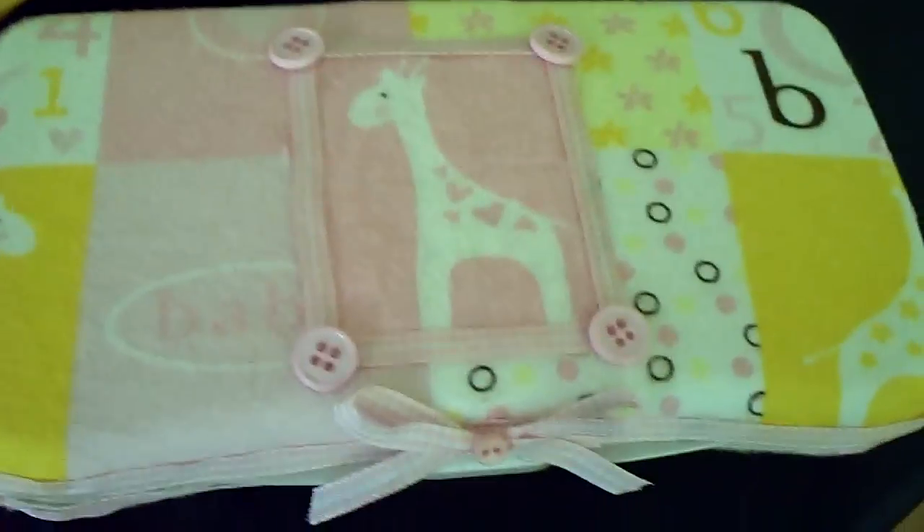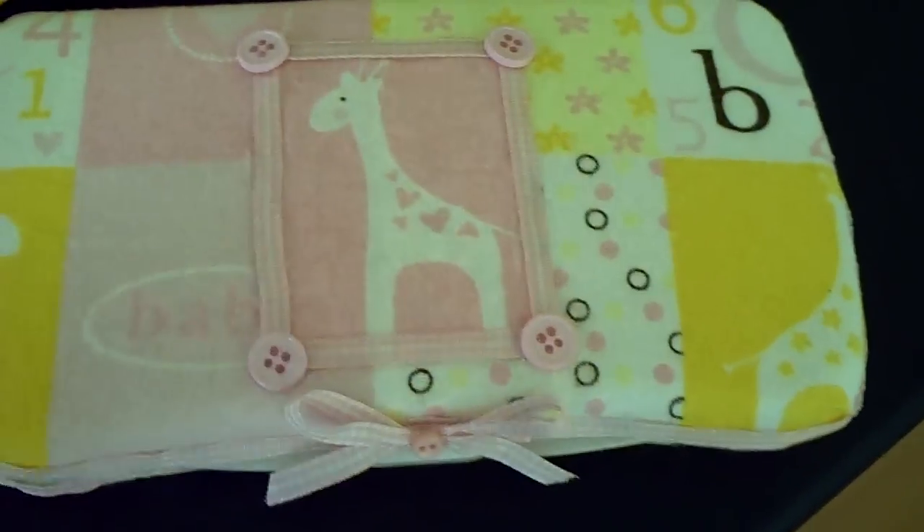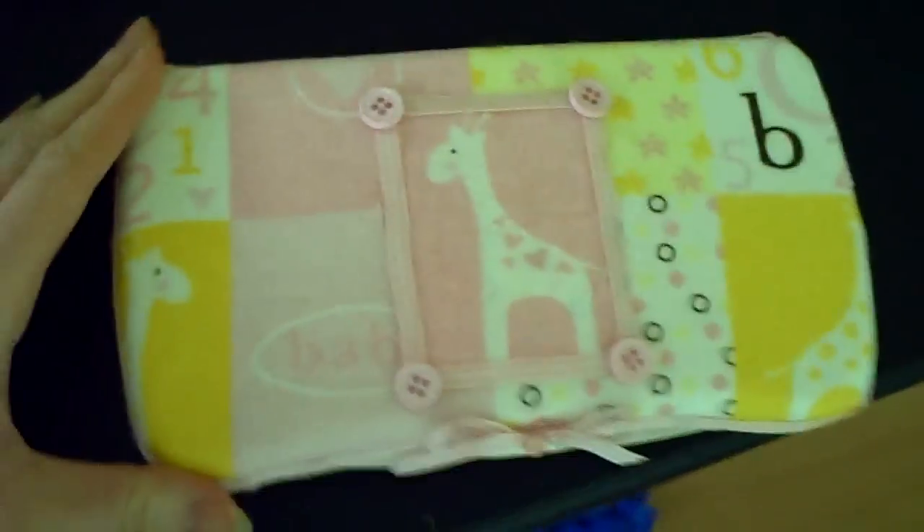Aww, that is so cute. Look at that wipe case. Thank you, you did a great job on that. The little bow right there, a little giraffe — that is adorable. I love it.